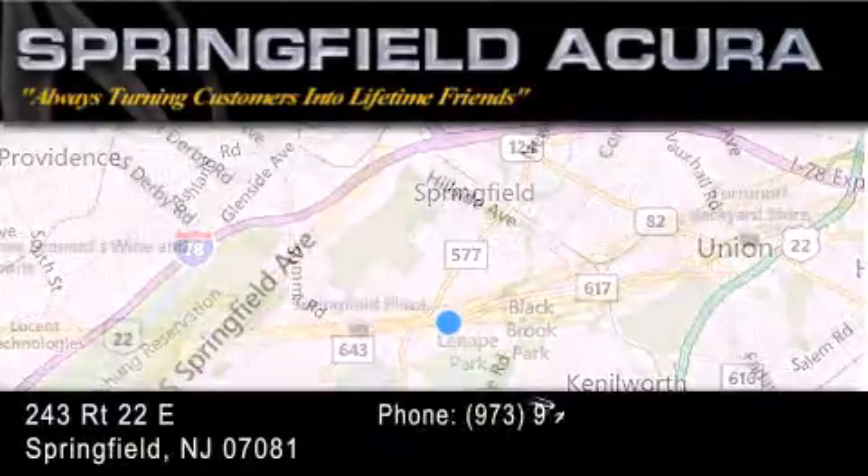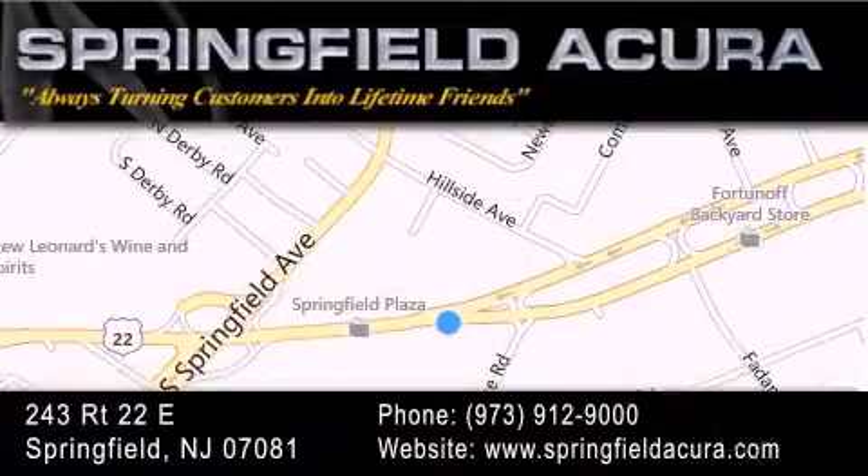As we turn customers into lifetime friends, our goal is to continue to strive in exceeding your expectations to ensure that you'll return for future visits.